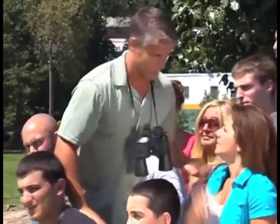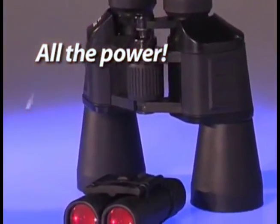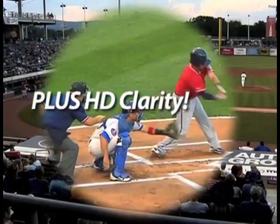Want to zoom in on the action, but don't want to lug around those big clunky binoculars? Now you can have all the viewing power at a fraction of the size, plus amazing HD clarity.